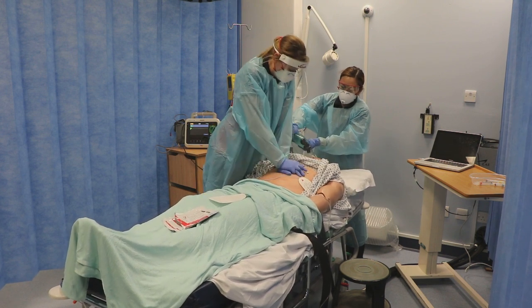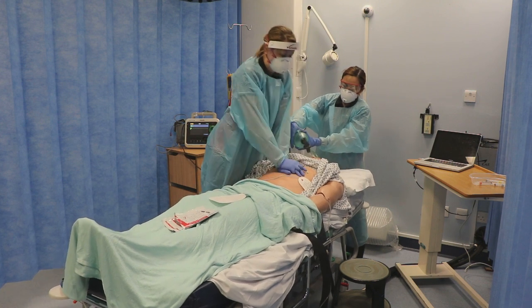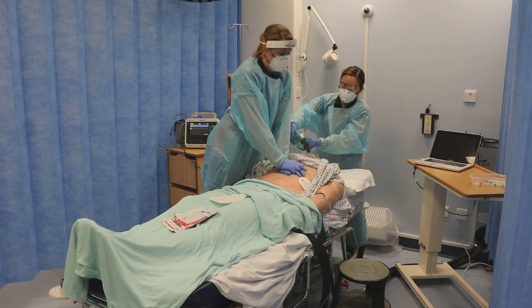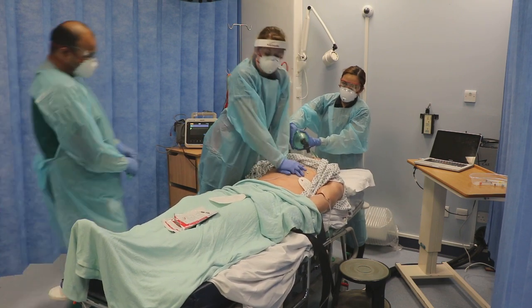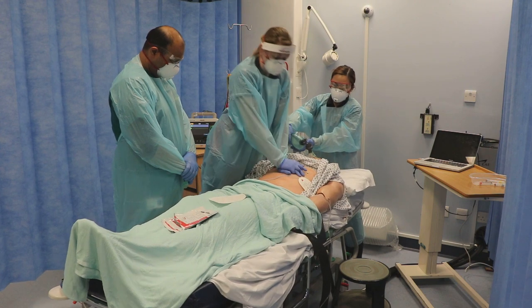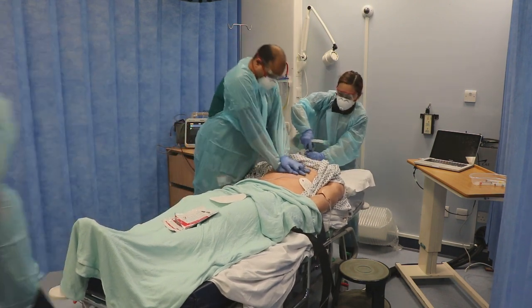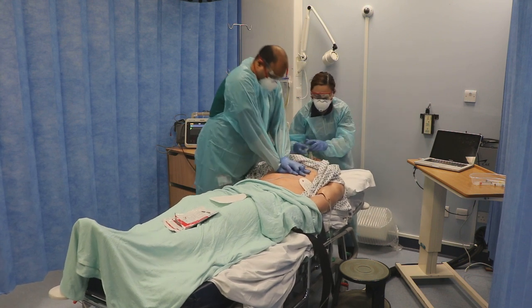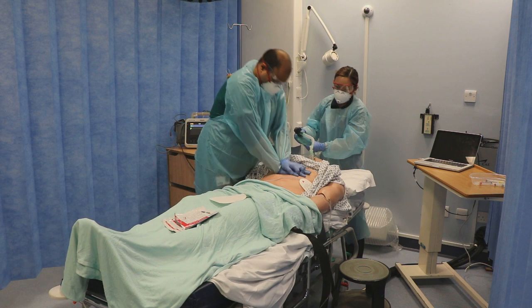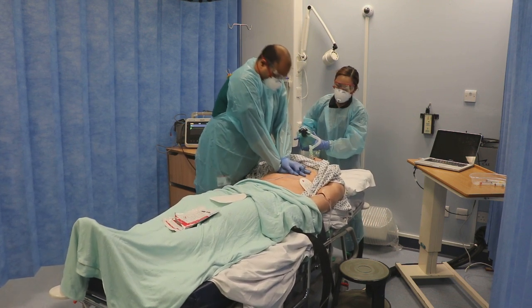Now the team are in full personal protective equipment, the cardiac arrest can be managed along standard ALS algorithms. We would recommend the early use of a supraglottic airway for those trained in its insertion. The cardiac arrest is thereafter managed under standard ALS algorithms.